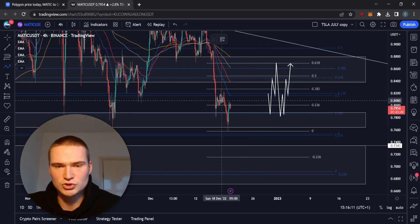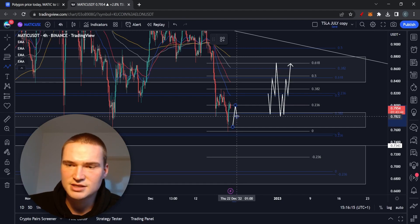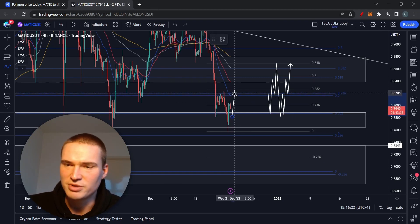We have solidified our support around 76–75 cents. So I think we'll consolidate between ultimately 76 cents and 82 cents. On the very short term, I think we're going to take a break and retest off 78 cents.